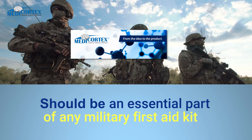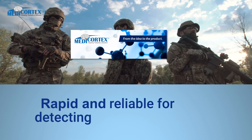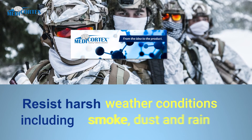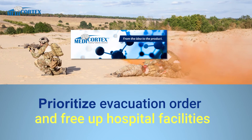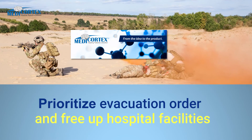Medicortex strips should be an essential part of any military first aid kit. They are effective for rapid and reliable detection of brain injury. They can resist harsh weather conditions including smoke, dust, and rain. They can help prioritize the evacuation order and free up hospital facilities such as CT scans for more serious cases.